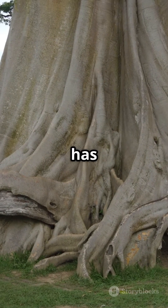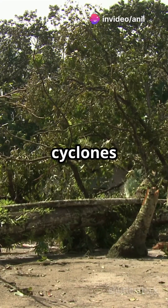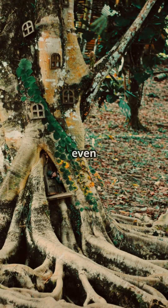Records show that this tree has stood tall for centuries, even surviving two major cyclones that destroyed its original trunk. But instead of dying, it kept growing, spreading its roots even further.